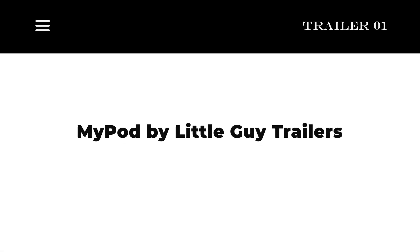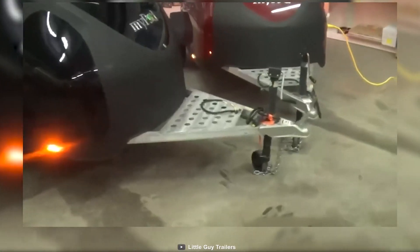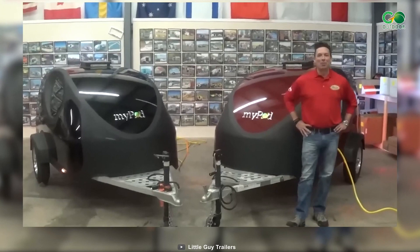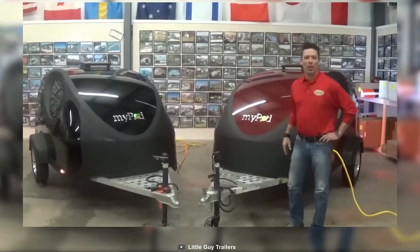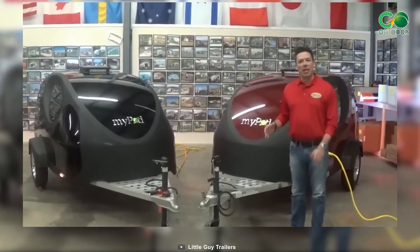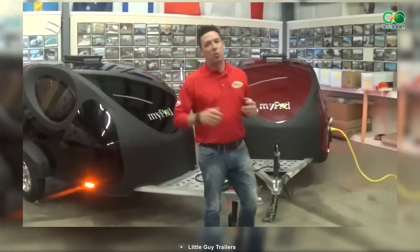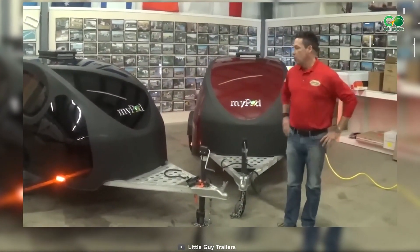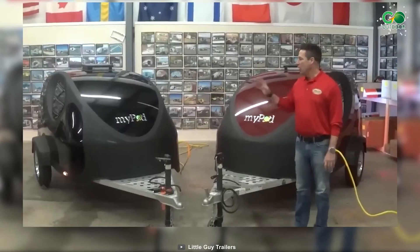First up on the list: MyPod by Little Guy Trailers, which unveils a world of compact luxury ideal for solo or duo adventurers. Weighing in at a mere 580 pounds dry, this micro trailer is the epitome of lightweight convenience, ensuring smooth rides and fuel efficiency.